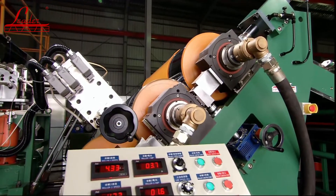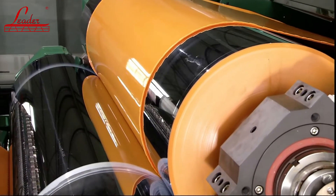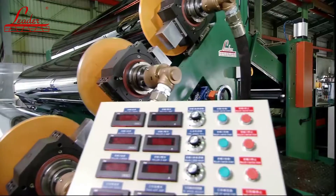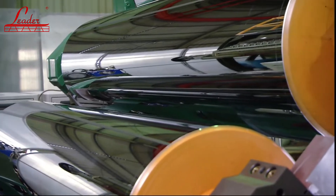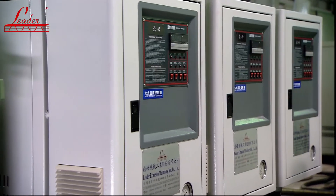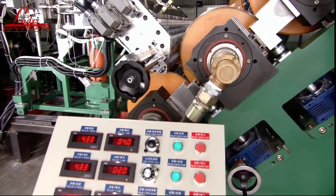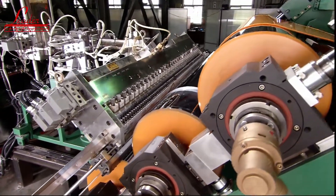Once extruded, the material passes through the first roller stack. This stack uses super hardened and mirror-finished SKD carbon steel, and each roller is servo driven and gear reduced. Each roller is water cooled by a temperature controller to ensure even temperature is maintained across all rollers, guaranteeing the quality, smoothness, and thickness of the extruded material.